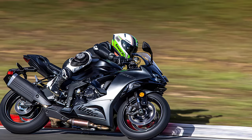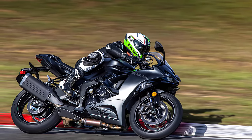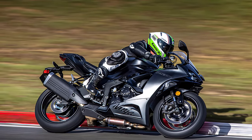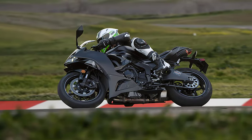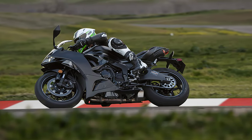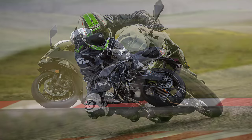In conclusion, the 2024 Kawasaki Ninja ZX-6R is a true masterpiece of engineering and performance. Whether you're a seasoned rider looking for your next thrill or a newcomer eager to experience the open road, this bike has everything you need to make every ride an adventure.